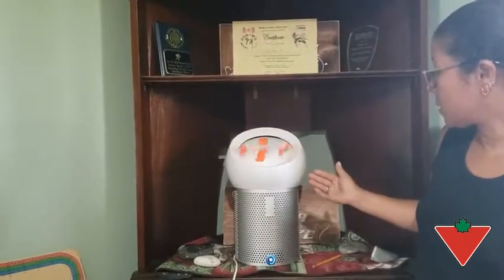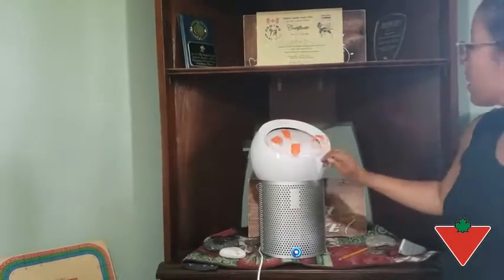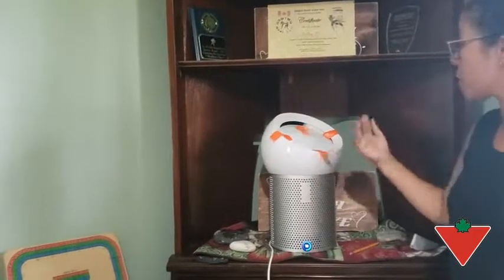It also rotates into whatever direction you want. The other good thing is that you can have it on you personally, so if I just want the air, I just push this down.